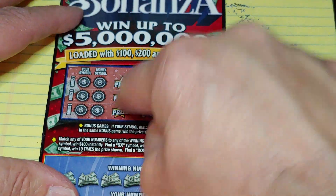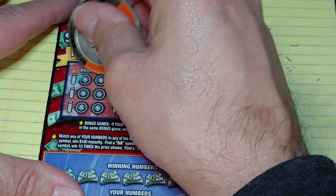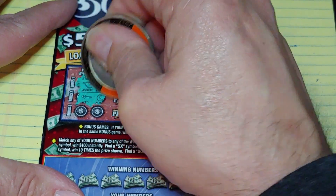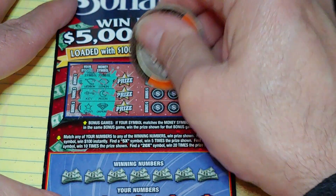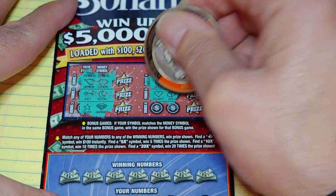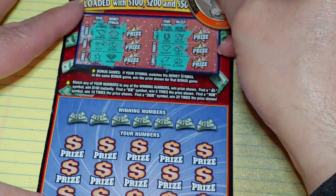At the top we have match your symbol to the money symbol, win that prize. We have a wishbone and a lemon, a key and a moon, a star and a diamond — nothing yet. Horseshoe and a 7, heart and a gold bar, lightning and a clover.